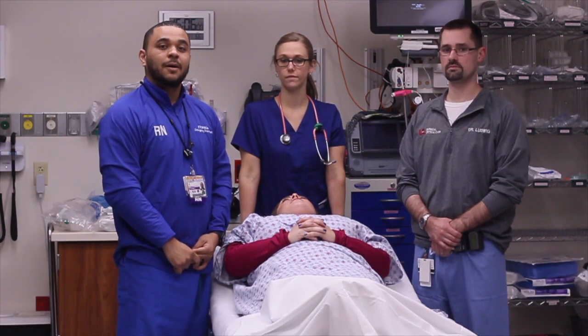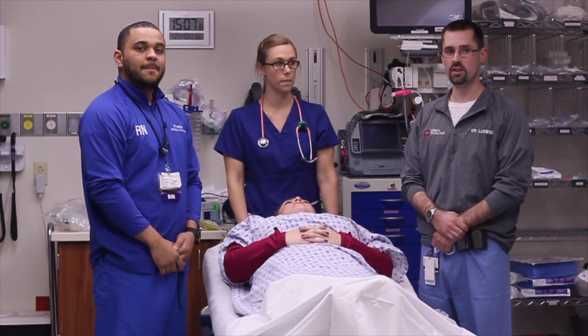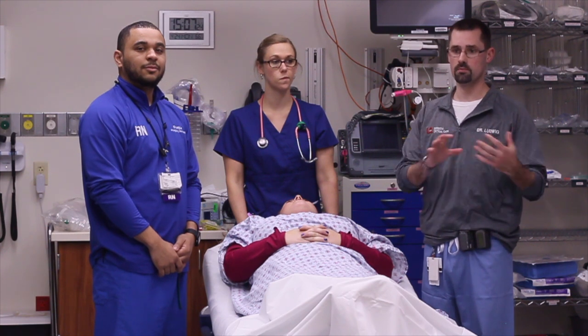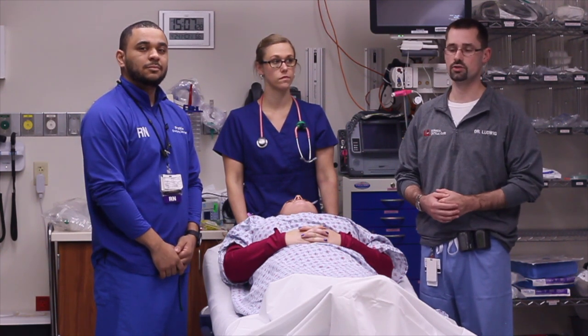We're here today to talk about DPL, or Diagnostic Peritoneal Lavage. We're going to talk about the contraindications, indications, equipment, and patient preparation. The diagnostic peritoneal lavage is something that we use to assess the hypotensive patient when we're trying to determine whether there's blood in the abdominal cavity or any other sort of intra-abdominal injury.